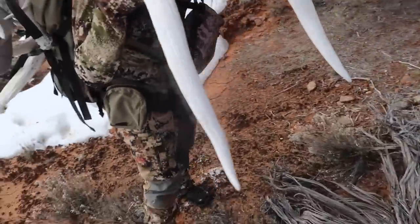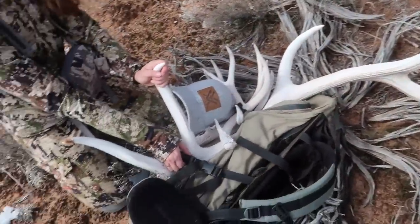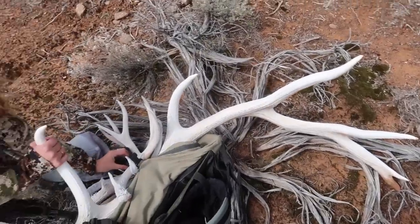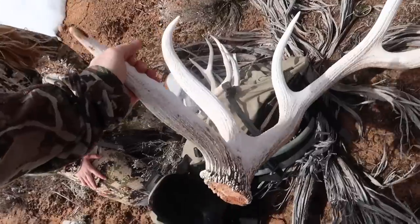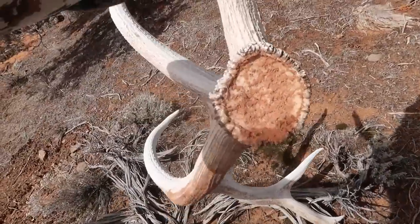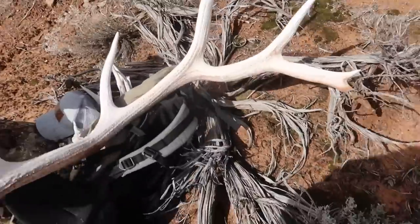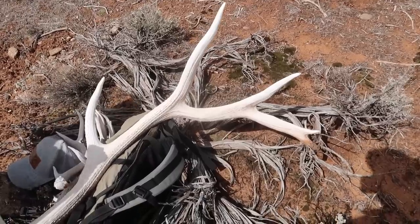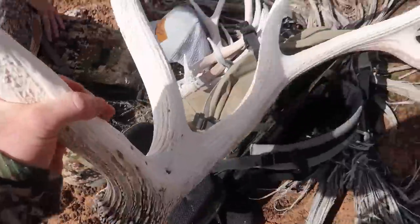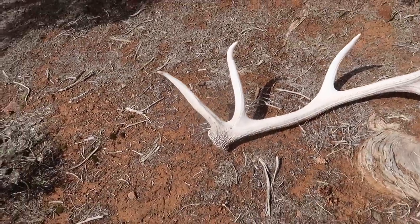That's about as pretty as they get for an inline typical. Feel how heavy — holy cow. We need to find the other side of that. Look at the base. So when I walked up on it, you can see where it was buried. I thought it was a six point just split, then I picked it up and it was stuck. I wiggled it and saw that it had like five more inches on there — hell yeah. That is what's up right there. I cannot believe the burr on that thing. Look how cool those fronts are too. Well it's official — all three of us have found an elk shed.